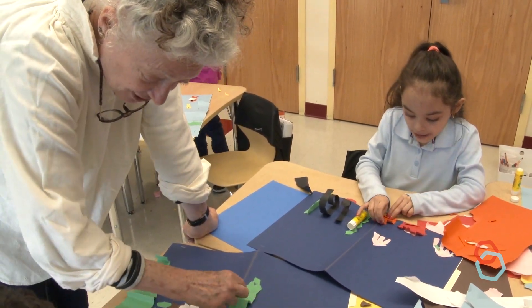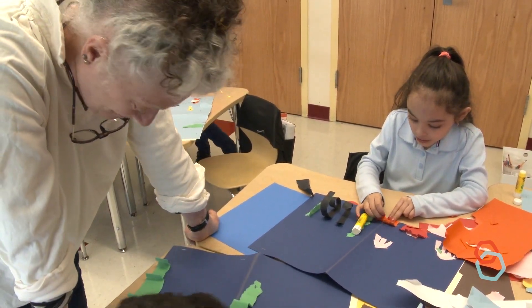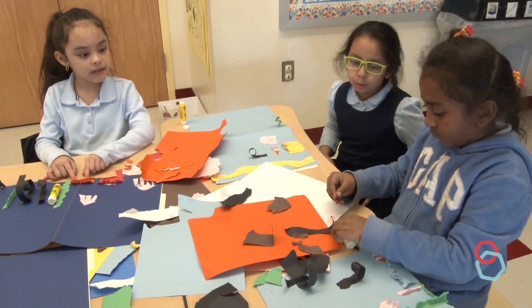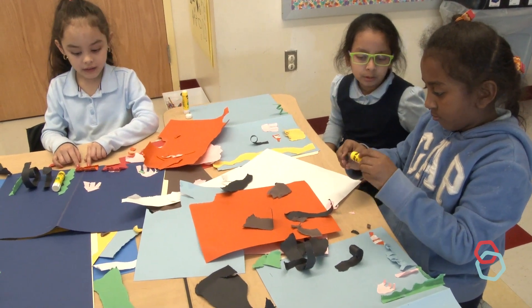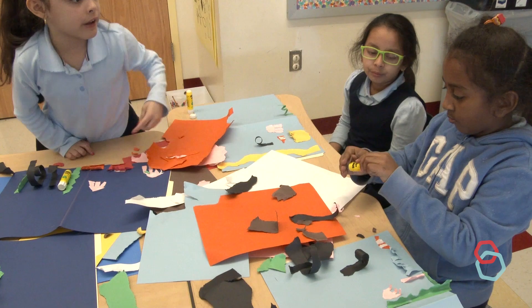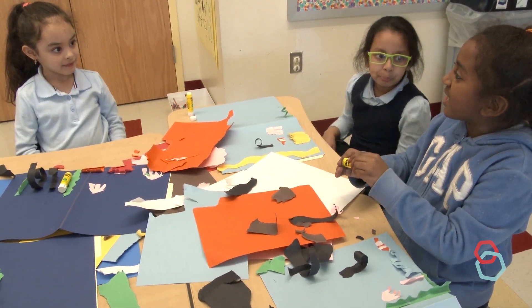But it also has a nice shape. Jasmine, you are so good at making this. You are so creative. See if you can fit a rainbow over there. I'm going to do something else — I'm going to do it there.